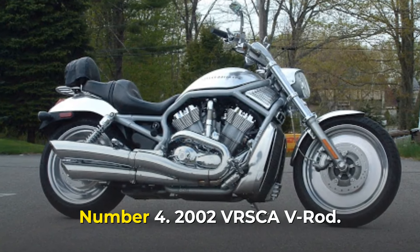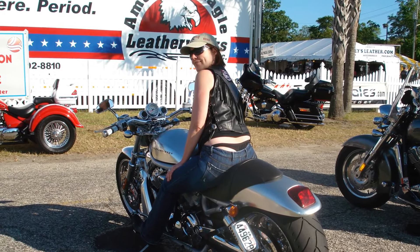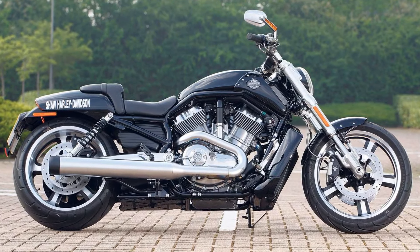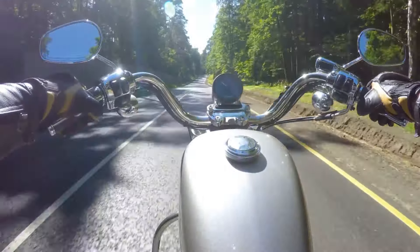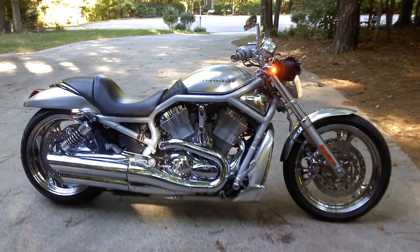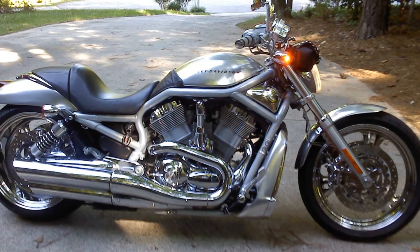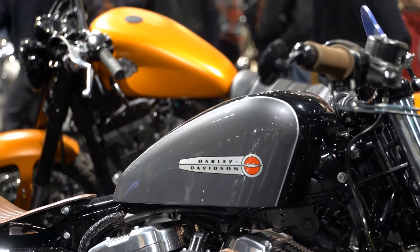Number 4: 2002 VRSCA V-Rod. The V-Rod, as one of the fastest Harley-Davidson motorcycles ever built, opened the door to drag racing and always reminds us of Harley's drag racing history. It's a perfect combination of high performance and custom styling, becoming a benchmark in the world of motorcycles. When first introduced in 2002, it took the motorcycle world by storm, powered by a 1,130 cc liquid-cooled V-twin Revolution engine producing 115 horsepower at 8,250 RPM and 74 ft-pound of torque at 7,300 RPM. The bike had a top speed of 140 miles per hour, which was unusual for a motorcycle in the early 2000s.